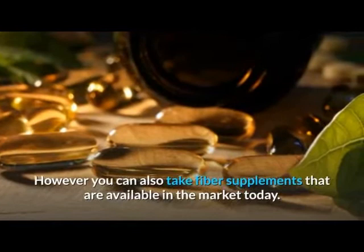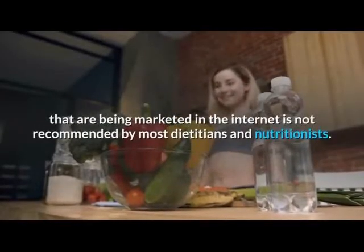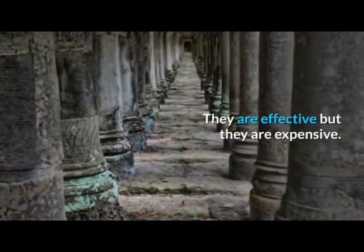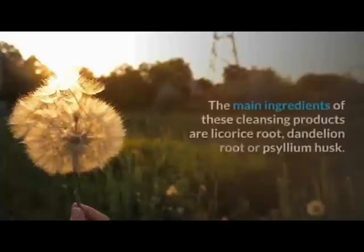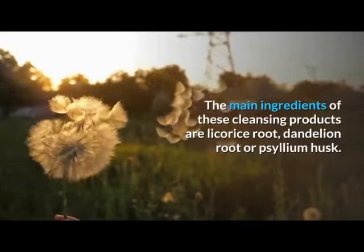Colon cleansing kits marketed on the internet are not recommended by most dietitians and nutritionists. They are effective but expensive. The main ingredients of these cleansing products are licorice root, dandelion root, or psyllium husk.